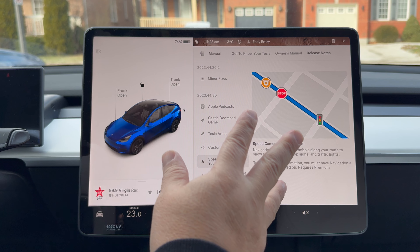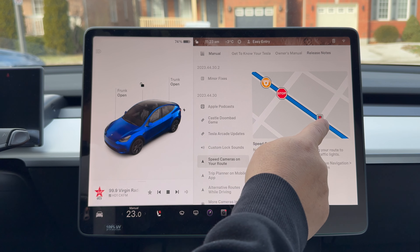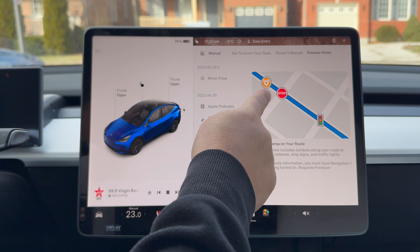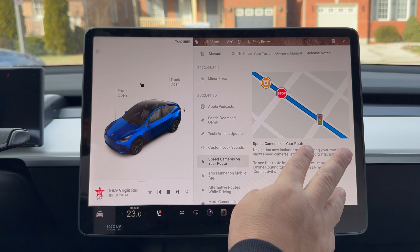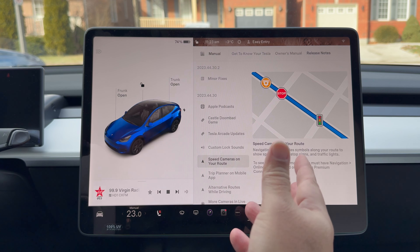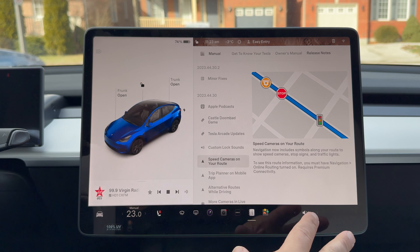Right now I guess it's just Tesla doing it on their own. On the maps, when you have a route, it's going to show little traffic lights and stop signs. If there are speed cameras, they'll show as yellow or orange. To have it on, you need your online routing turned on and premium connectivity. We'll see how this works out — if it's going to be like Waze or better.